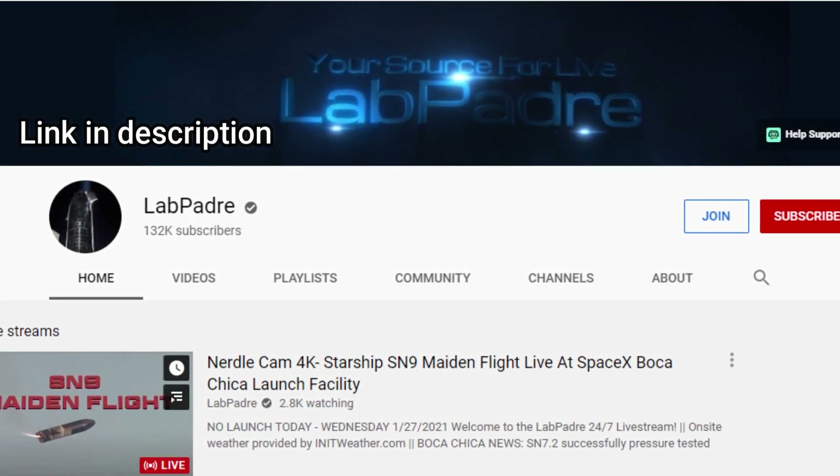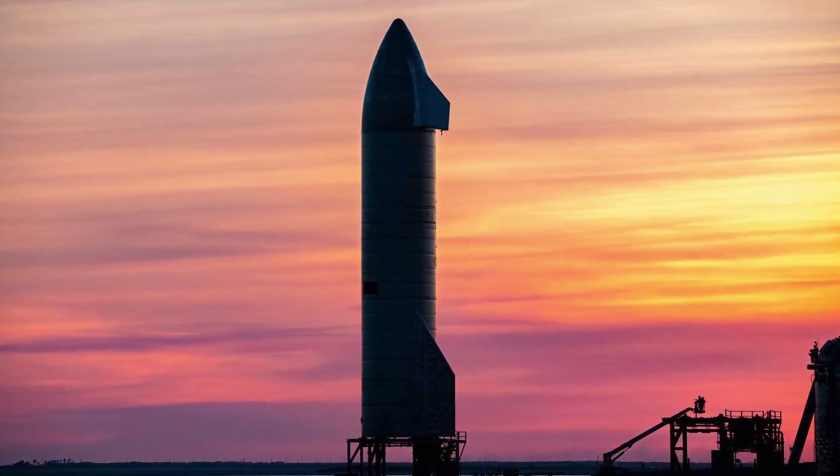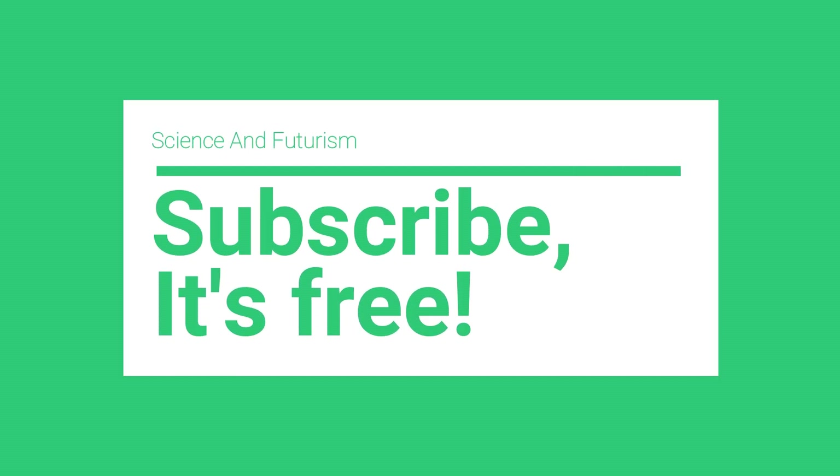Links to LabPadre's channel are provided in the description — make sure you subscribe to him. Let me know what you think about the high-altitude flight test of Starship SN9 in the comments. As always, if you like the content, do consider subscribing to the channel. Thanks for watching, and have a nice day.